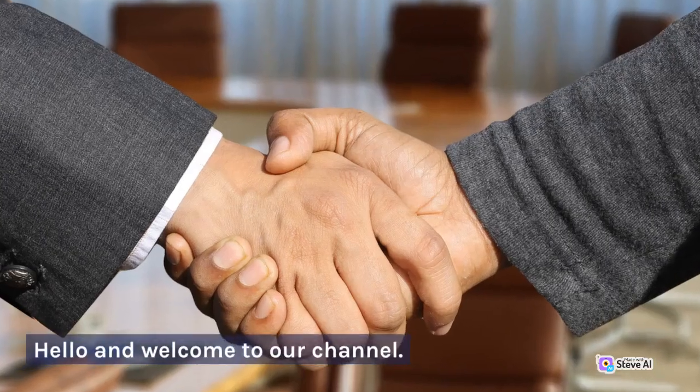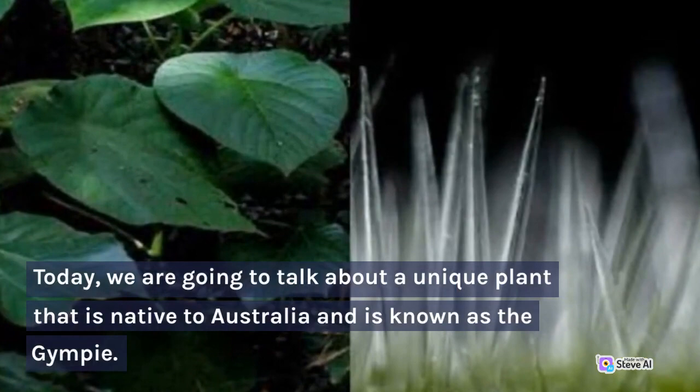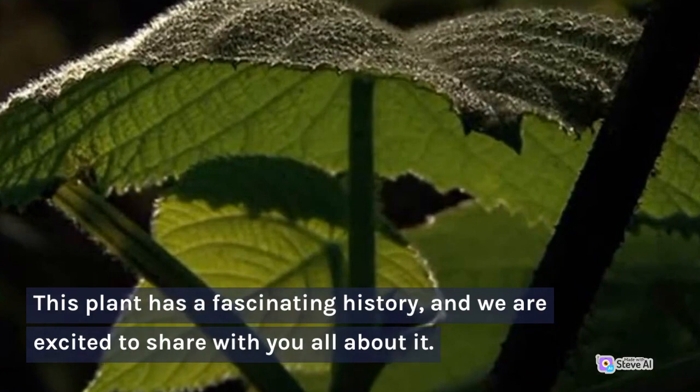Hello and welcome to our channel. Today, we are going to talk about a unique plant that is native to Australia and is known as the Gimpy. This plant has a fascinating history, and we are excited to share with you all about it.